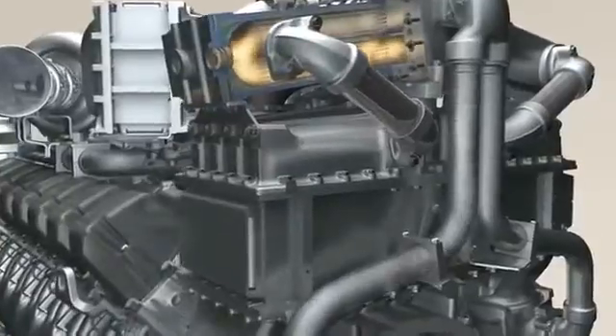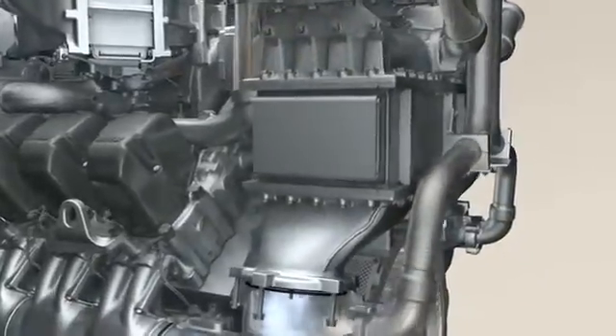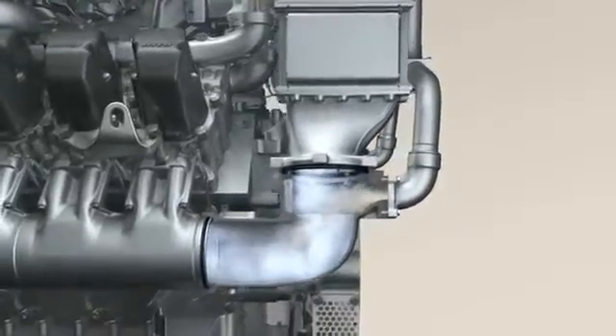In future engines, some of the exhaust gas will be rerouted back to the combustion chambers again. The exhaust from several cylinders — the donor cylinders — is used for this purpose. The hot gas from the donor cylinders is cooled and reintroduced into the combustion air. The inlet valves allow the combination of exhaust gas and fresh air back into the cylinders, where it mixes with the fuel injected to allow combustion to take place. Combustion processes which use exhaust gas recirculation need an extremely high injection pressure. This makes it possible to achieve low levels of nitrogen oxides together with low particulate emissions.